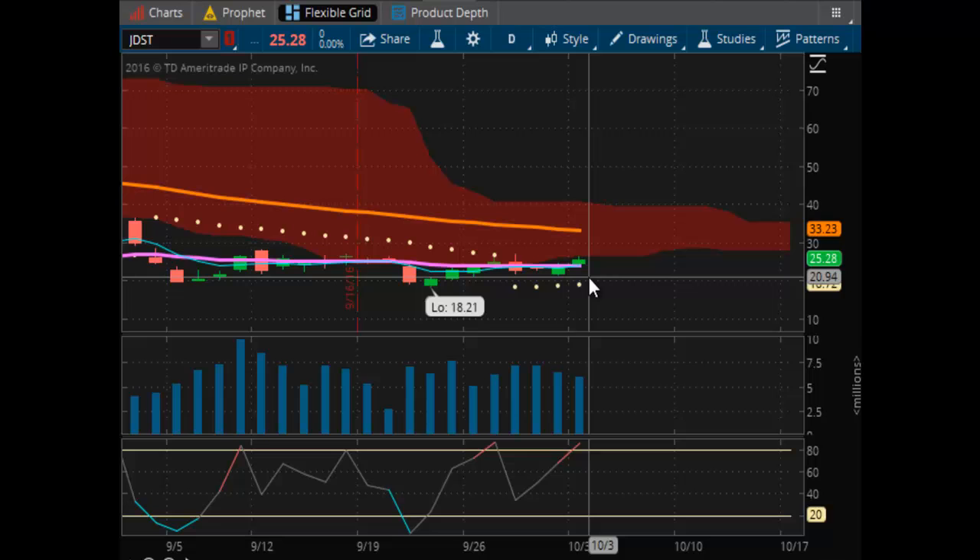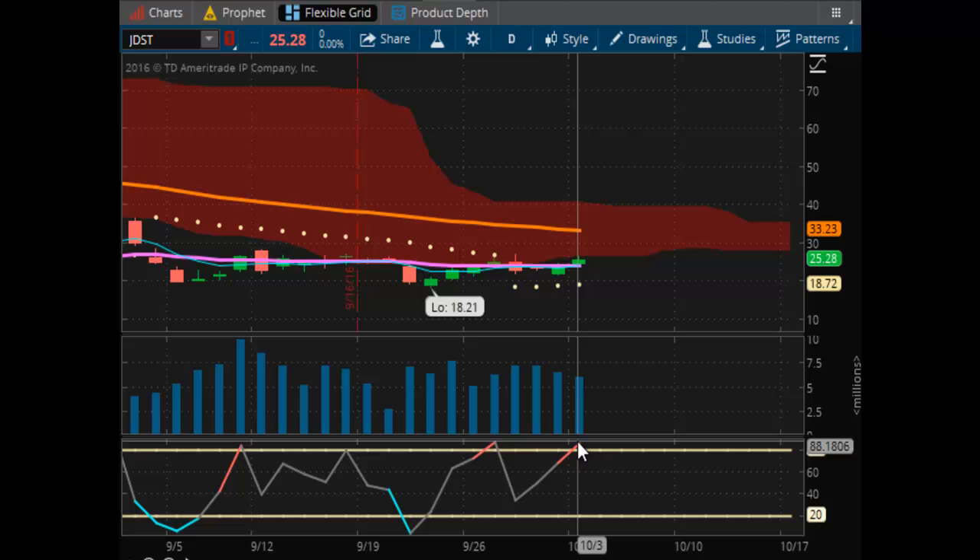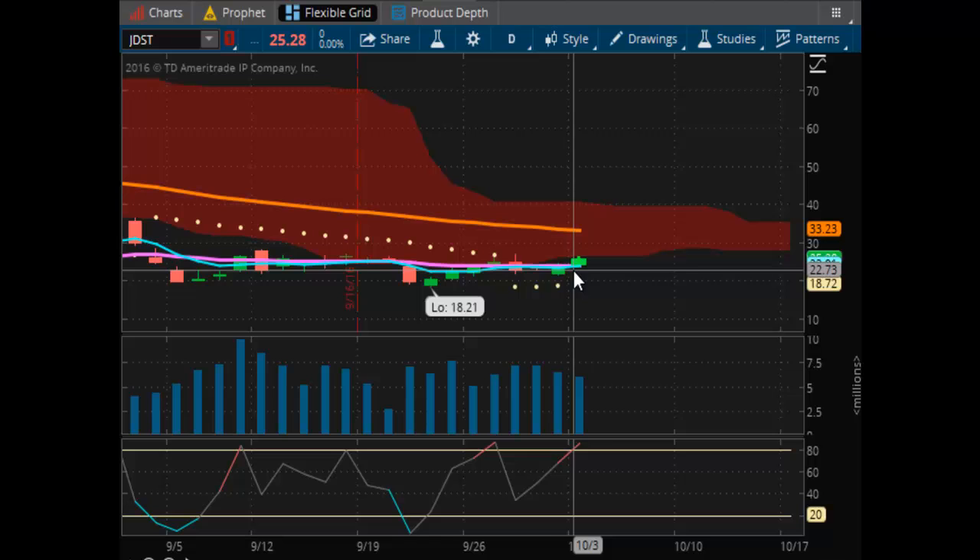Looking at your JDST — you can see it's catching a bid. It's trying to break out. Topside resistance is at $33.23 on the JDST, but it's overbought now. You would need to be mindful of this one and watch closely. If the $23.68 level is taken out, then this move is over — that's the first sign that this upward move is over. So if stops placed at $23.68 are taken out, then this upward move is over. It closed at $25.28.